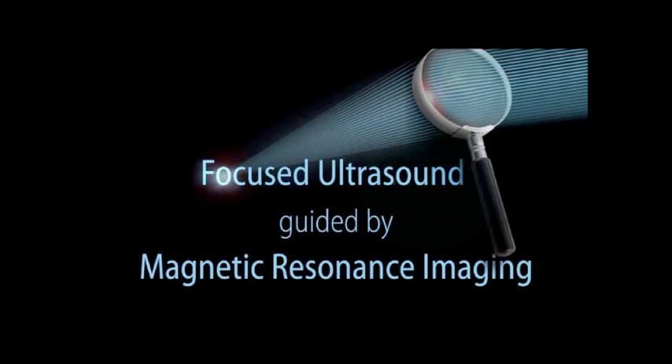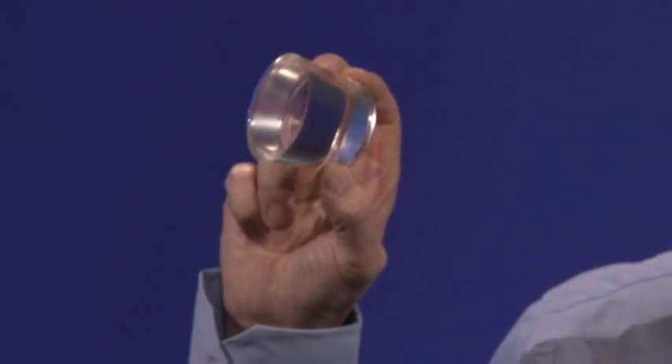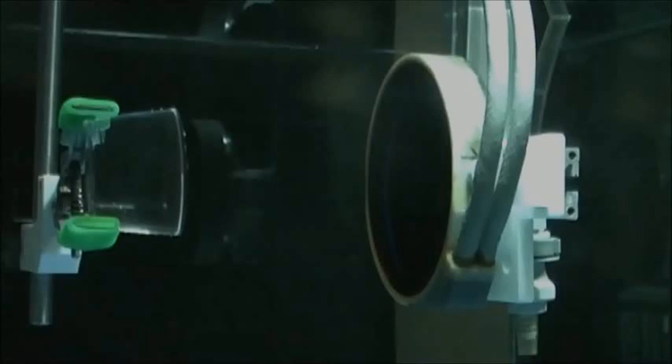Let's first talk about focused ultrasound. I hold in my hand a tissue-mimicking phantom. It is made out of silicon. It is transparent, made just for you — so you see it's all intact, completely transparent.